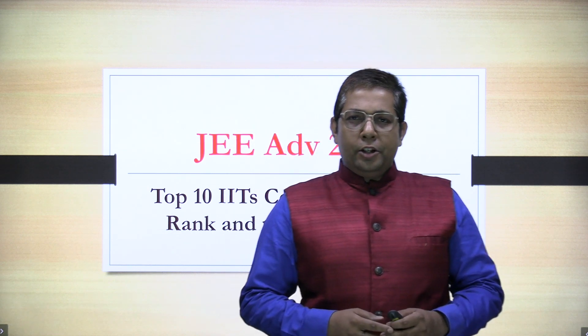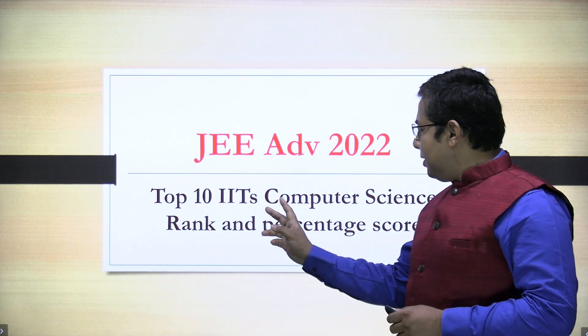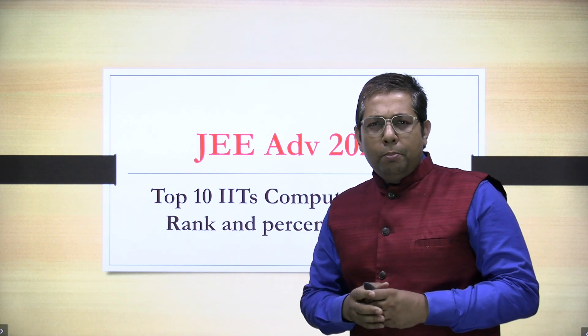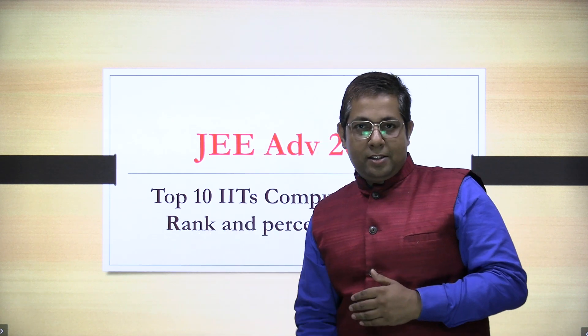Welcome to PACE. Today we are going to discuss JEE Advanced 2022 Top 10 IITs Computer Science rank and percentage score. Bahut saare bachche poochte hain ki sir IIT mein Computer Science se padhna hai — kya score lana hoga, kitna rank chahiye? So let's see. Today in this video we will discuss Top 10 IITs.